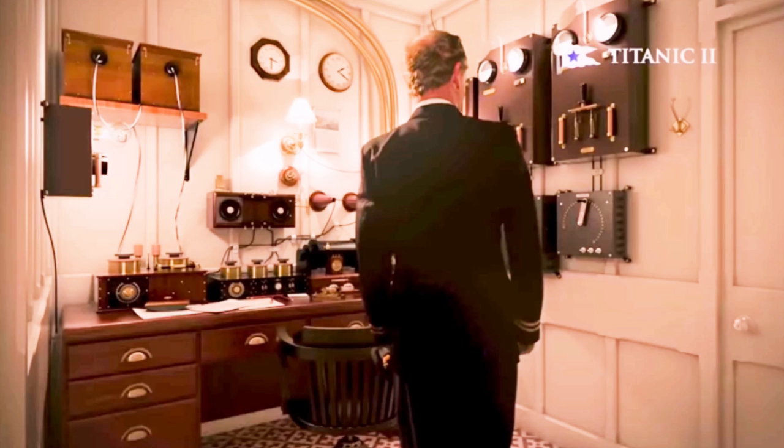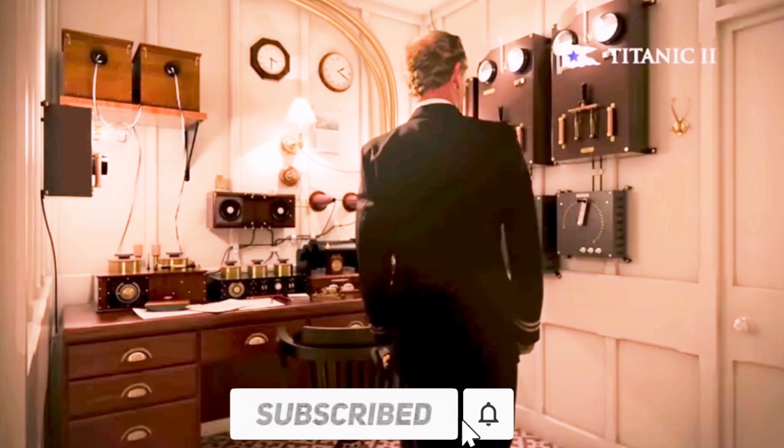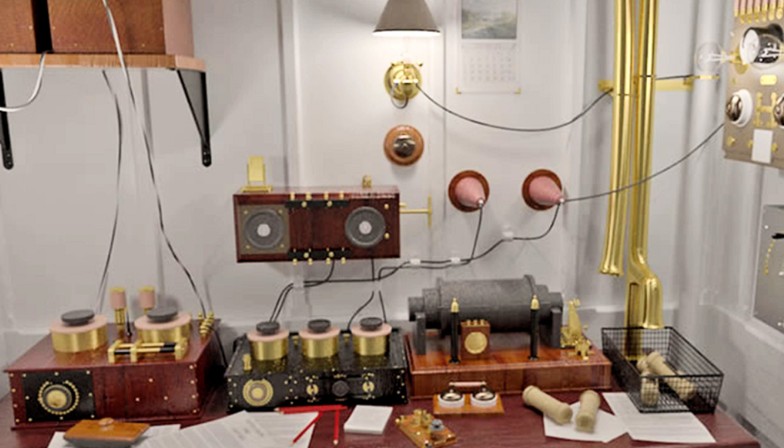All Titanic II's communications will also be carried out from the bridge. She does not need a separate radio room, as the RMS Titanic had. Morse code will no longer be required. However, Titanic II will have a recreation of the Marconi radio room for the passengers to see.